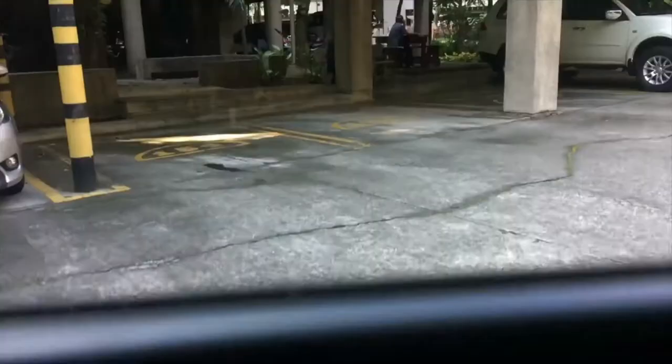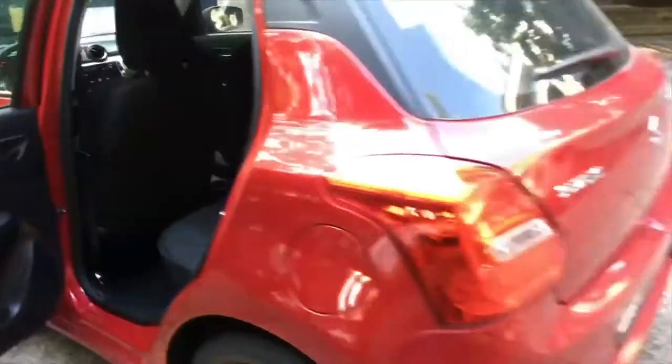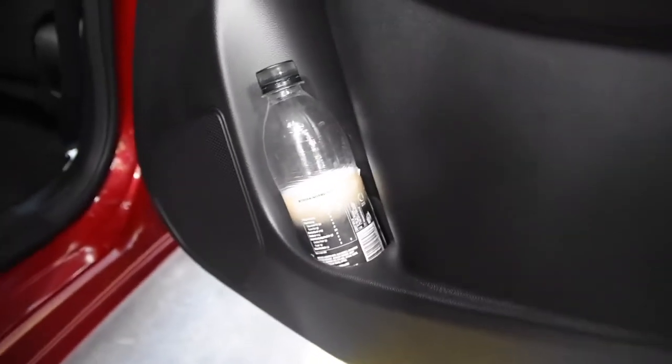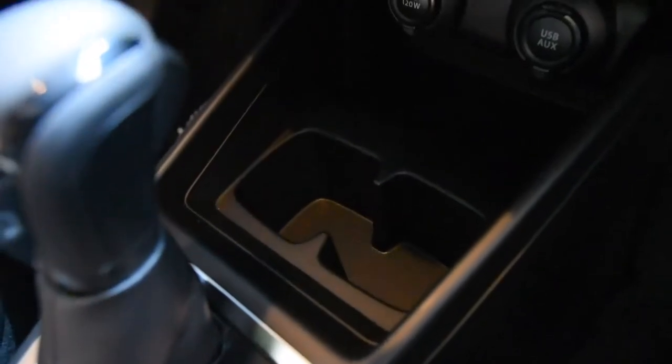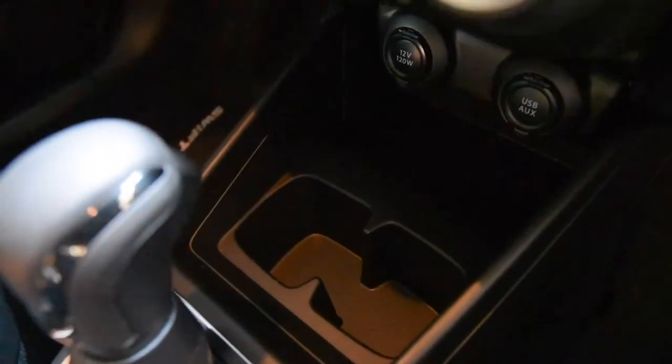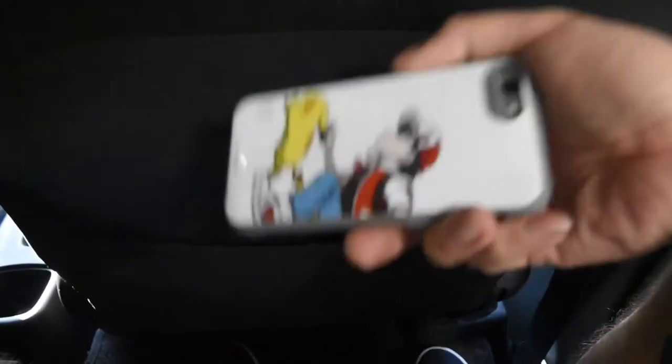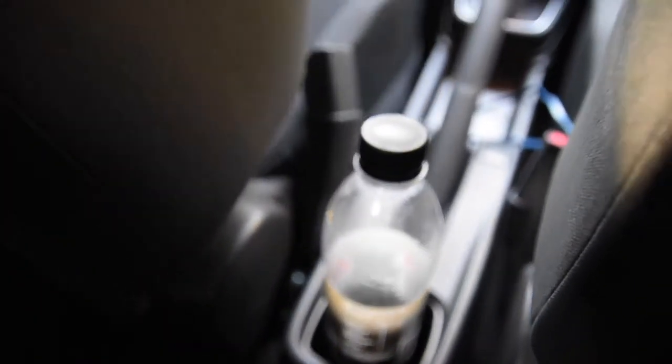The luggage space in the back is pretty good — I can fit two bags plus my controller and still get away with it. Inside, you've also got lots of space for small items: glove box, front door pocket, rear console box tray, phones, wallets, keys, two front cup holders, a passenger seat back pocket for documents, and one rear cup holder.